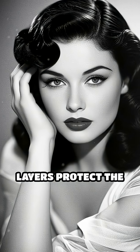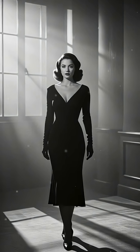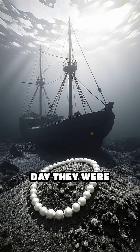Over time, these overlapping layers protect the pearl from scratches, wear, and environmental damage, essentially sealing in its beauty and durability. Because of this, pearls recovered from ancient shipwrecks or royal tombs often look as lustrous and radiant as the day they were formed.